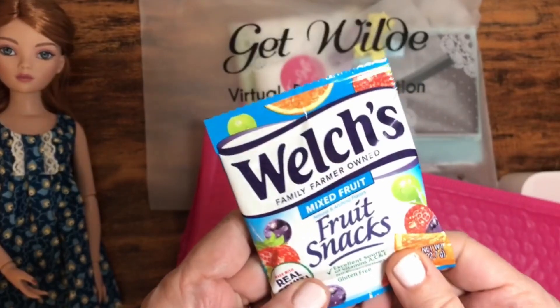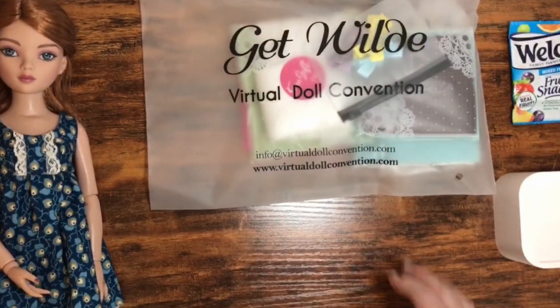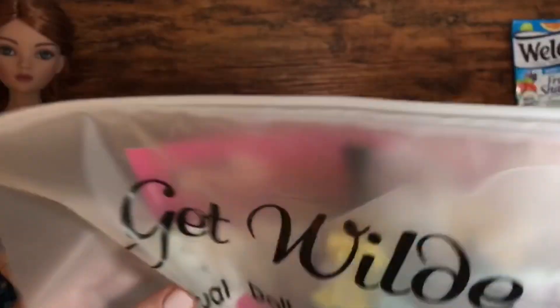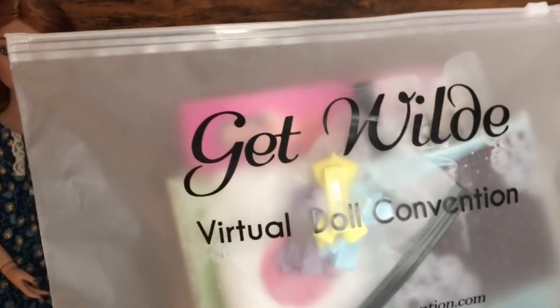Oh, we got a little fruit snackies in here — a little something for me to munch on. Thank you! And then we have this cool little bag. She's always very generous with the swag, I gotta say.